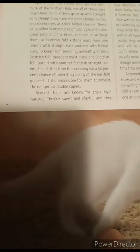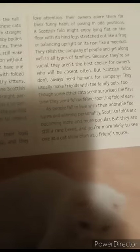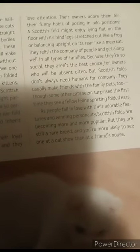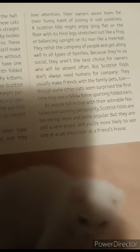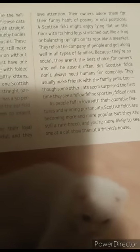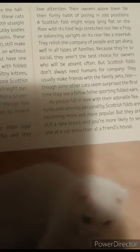Scottish folds are known for their loyal natures. They're sweet and playful, and they love attention. Their owners adore them for their funny habit of posing in odd positions. A Scottish fold may be found lying flat on the floor with its hind legs stretched out like a frog, or balancing upright on its rear like a meerkat.